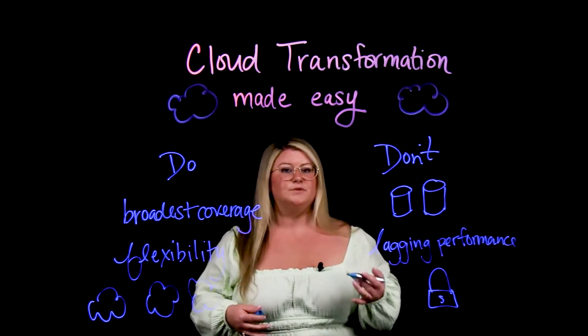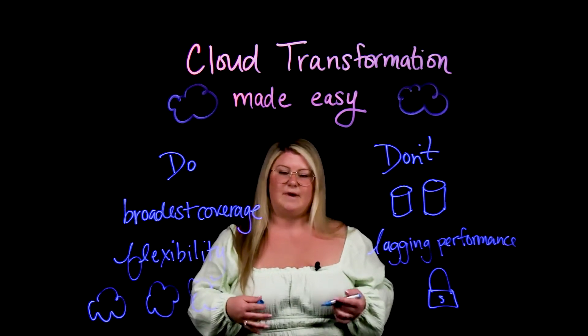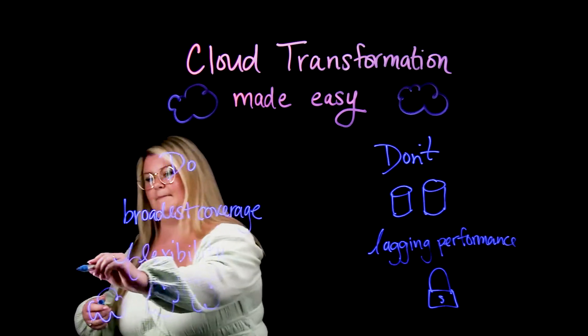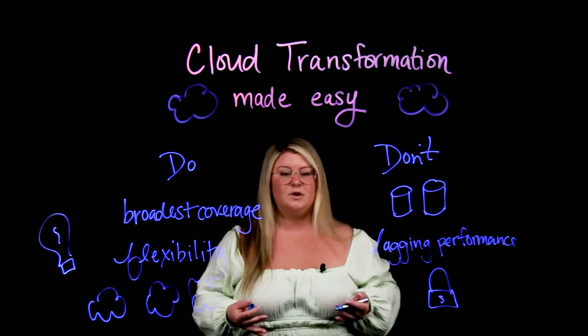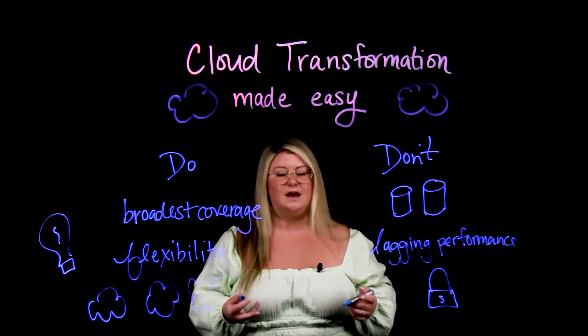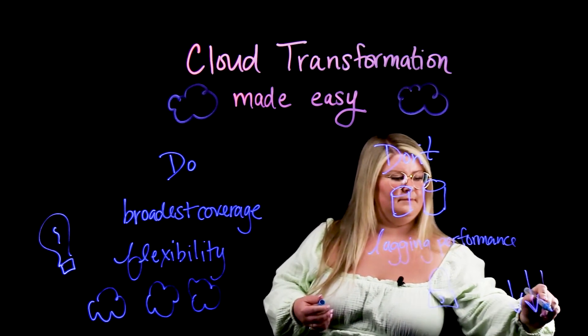Something else you want in your environment as you're moving to the cloud is smart automation. This means moving to the cloud and back again to on-premises will be easy and not time consuming. This will also give your team back time to continue innovating and improving your environment. Without smart automation, you need to look out for reduced efficiencies that could cause you to not meet your SLAs, and also increase the chance of human error in your environment.